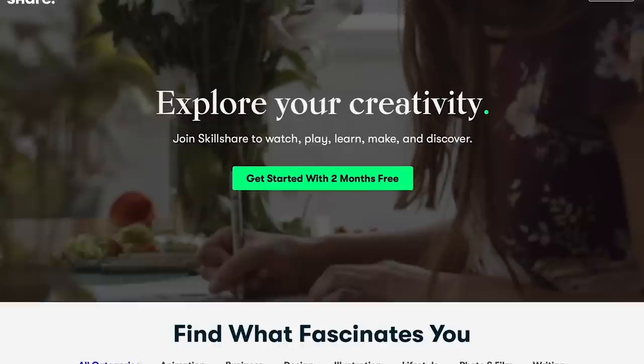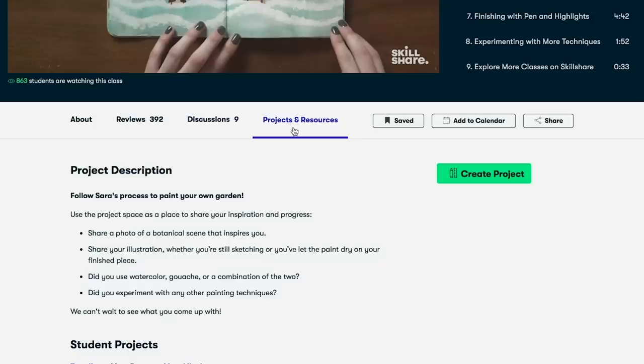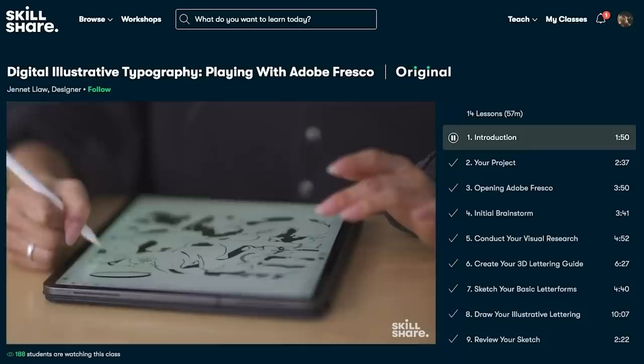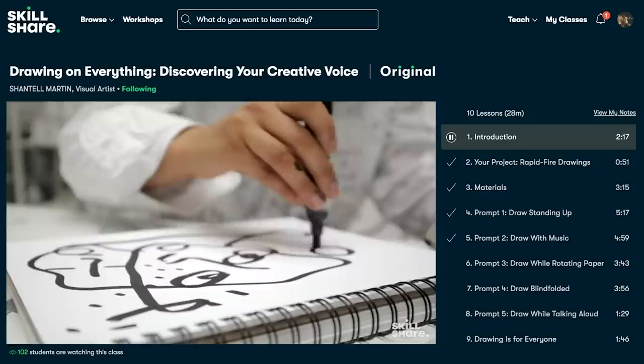Before we get into number two, I want to thank today's sponsor, Skillshare. Click the link in the description to explore your creativity and get two months of premium membership for free. Skillshare is an online learning community offering memberships with real projects and support from fellow creators, with classes designed for real life. New exciting classes include 'Style Your Space: Bringing Creativity to Interior Design' by Emily Henderson, and 'Instagram Worthy Photos: Shoot, Edit and Share' by Brandon Woelfel. The first 500 people to click the link get two months free, and plans start as low as $10 a month.